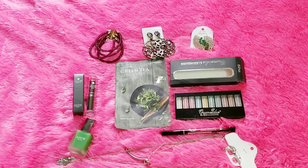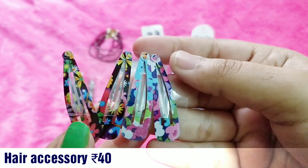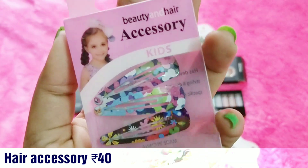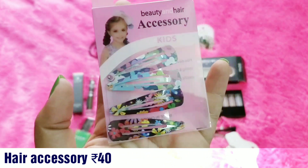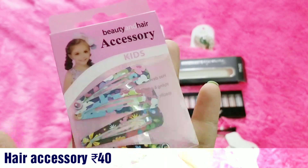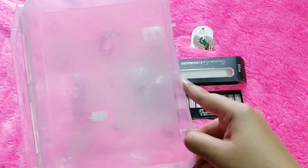Finally, the box also includes four hair clips. However, these are kids' accessories — the patterns are clearly a kids' design, as also stated on the packaging. I may gift them to someone or use them at home when tying my hair, but I won't wear them outside. Instead of a kids' accessory, it would have been better to include something in black, brown, or a neutral color that adults can use.